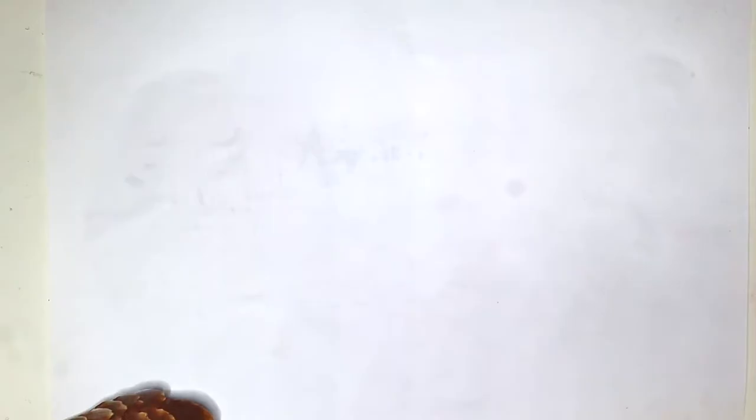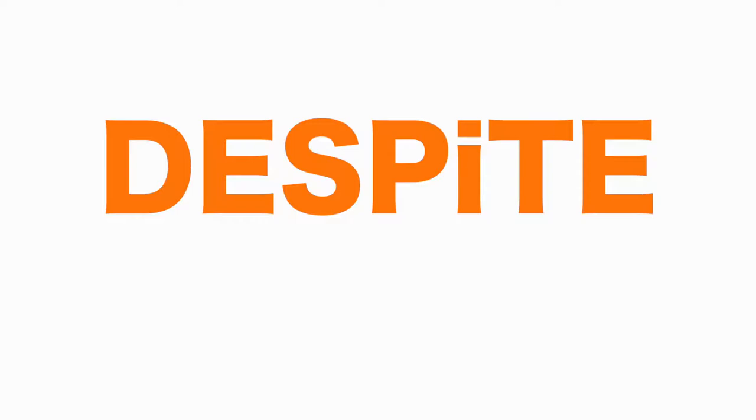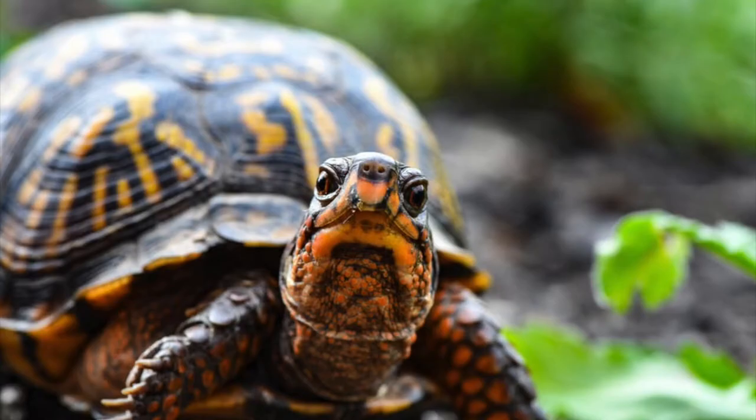These incredible creatures are like nothing else on earth. They have many interesting features, the most noticeable being their scales. Pangolins are covered from head to toe in a layer of armour made of keratin, the same substance as your very own hair and fingernails. Despite their reptilian appearance, pangolins are in fact mammals.